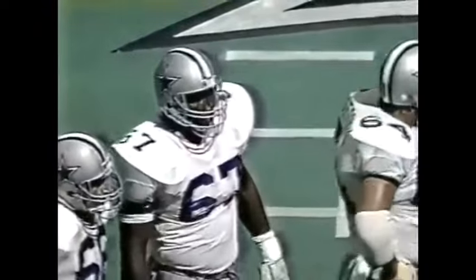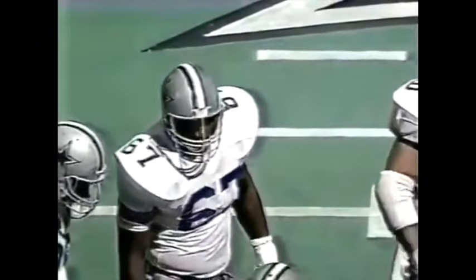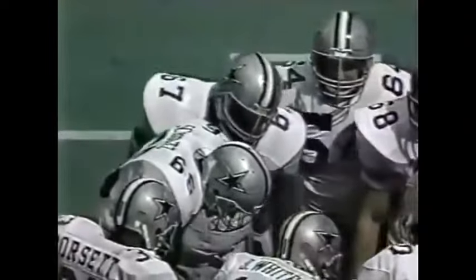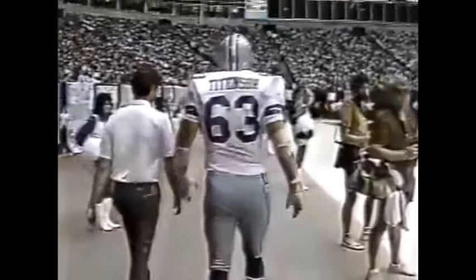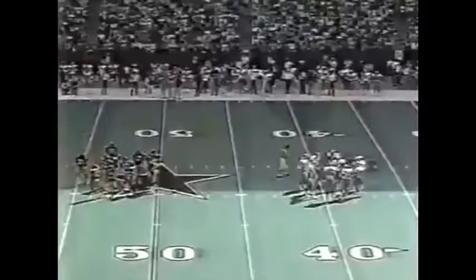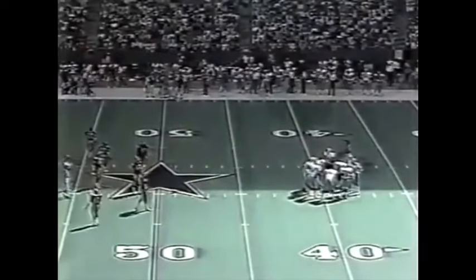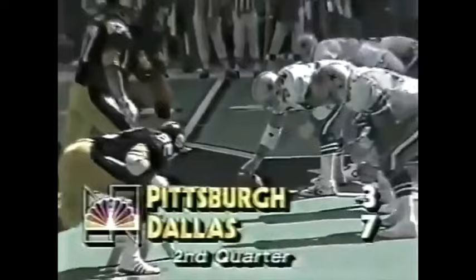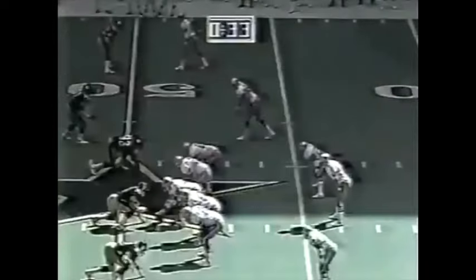Good news for Cowboys fans — Glen Titensor is off walking on his own. Broderick Thompson, number 67, one of the huge young offensive linemen — the Cowboys have three of them: Thompson, Crawford Kerr, and Chris Schultz. They're taking Titensor all the way into the locker room. It's almost halftime; they'll give him some treatment. The rookie Broderick Thompson goes in at left guard for this particular series.